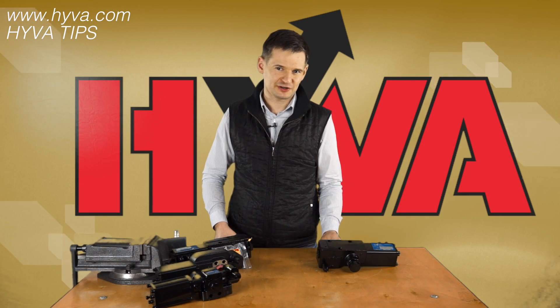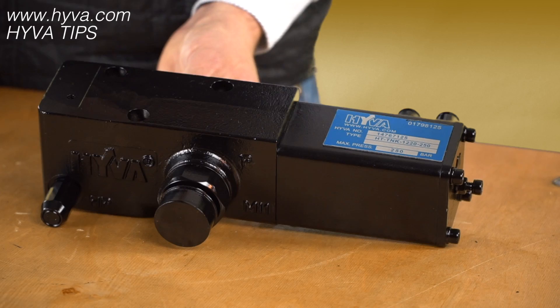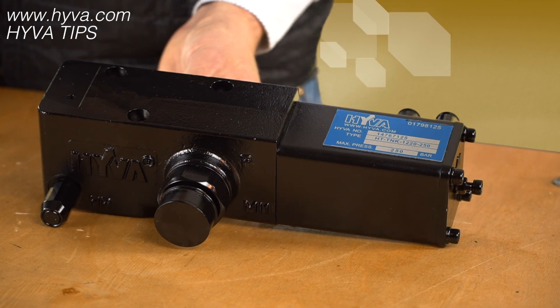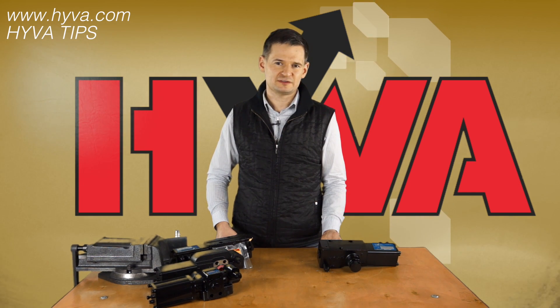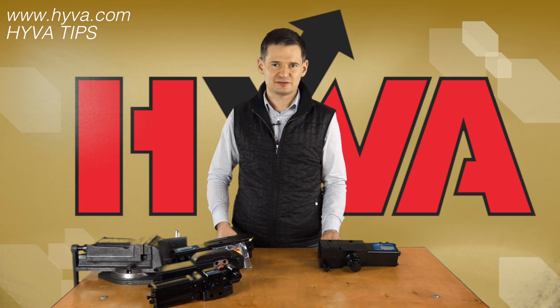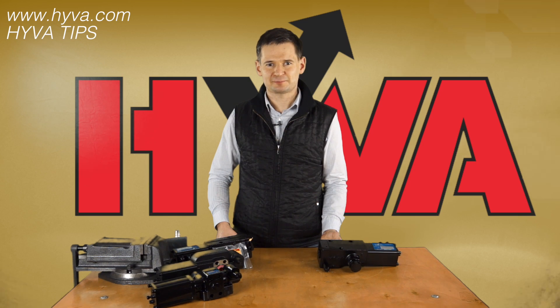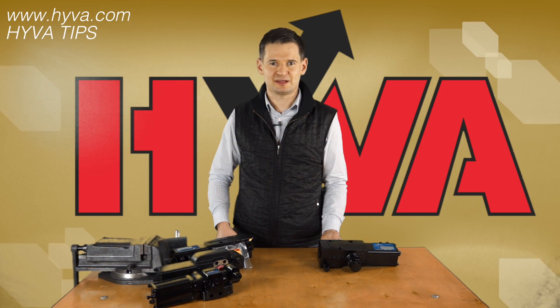One of the key features of the Hywa HT valve is its oil flow capacity, which is 220 liters per minute. Such high oil flow reduces the back pressure between the pump and valve, and in this way increases the lifespan of the pump and also positively influences the lifespan of the hose between the pump and the valve.